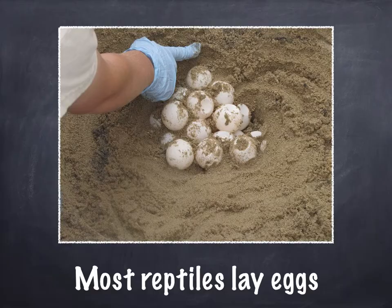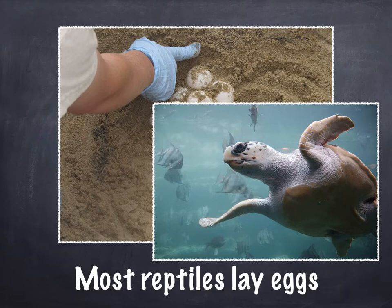Most reptiles lay eggs. These eggs are laid in a nest under the sand — I wonder who lays eggs in the sand? Turtles! Sea turtles lay their eggs in the sand. They come out from the ocean and go up on the beach, dig a hole, and lay their eggs. When the eggs hatch, the little baby turtles have to run all the way back to the water so they can be safe.